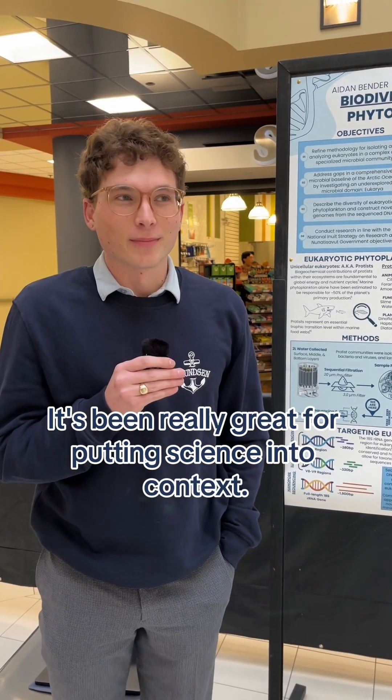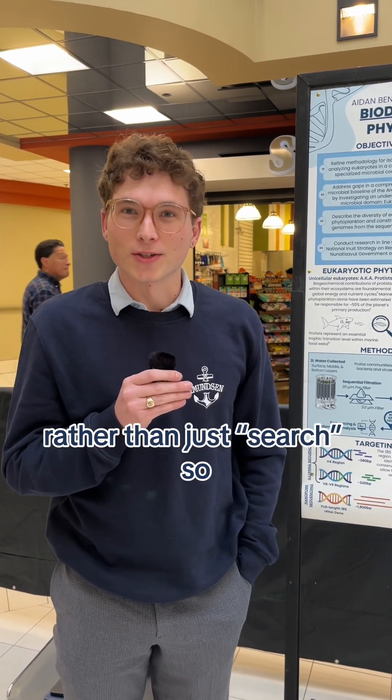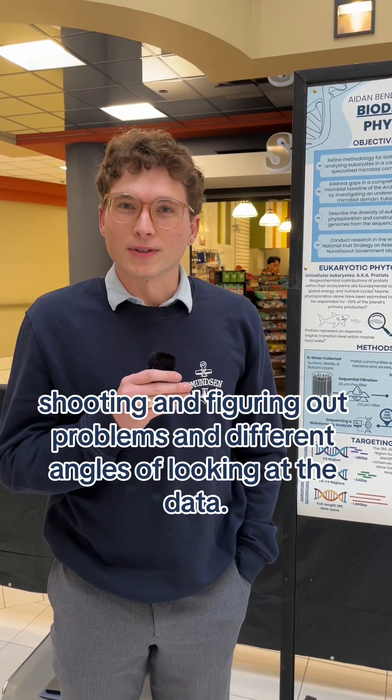It's been really great for putting science into context. One saying I've heard too many times is that it's research rather than just search — it requires a lot of troubleshooting and figuring out problems and looking at data from different angles.